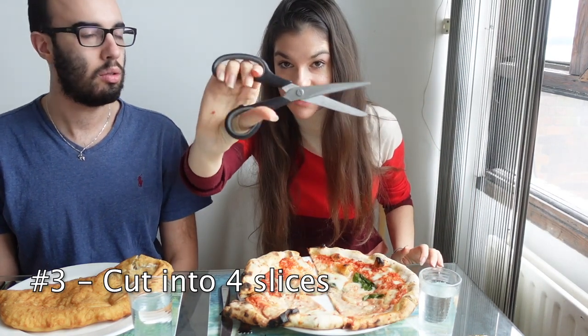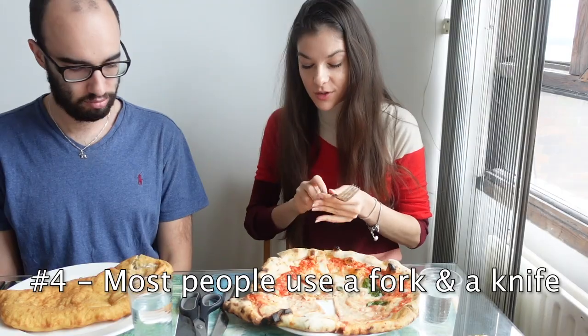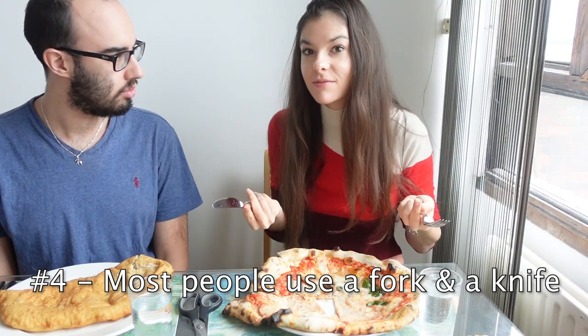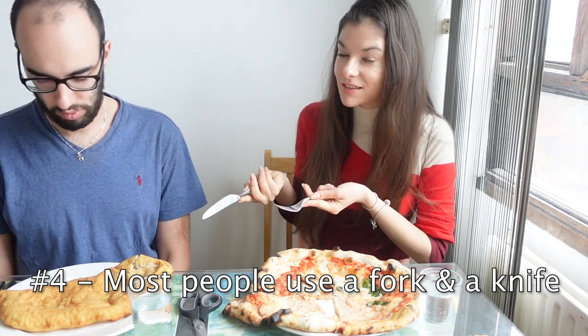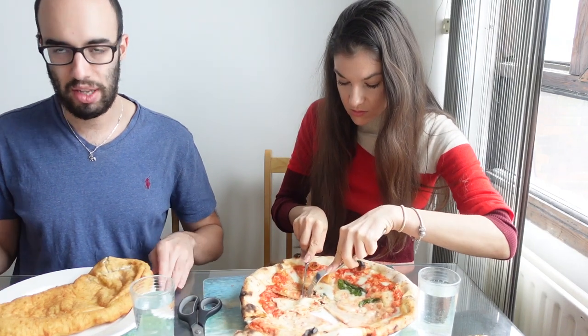This one actually already came cut into four slices, and this is how you would usually have it. If not, you can cut it with scissors — wow, scissors! You can also start eating it with a fork and a knife, like many Italians do, but others like Ben eat it with their hands. I cut this one with fork and knife, but the other kind of pieces are better with hands.